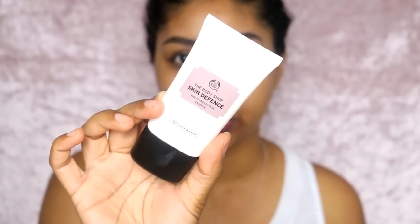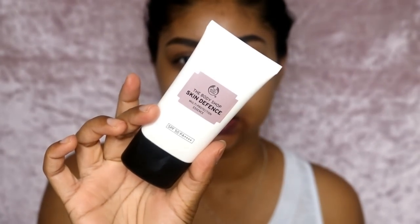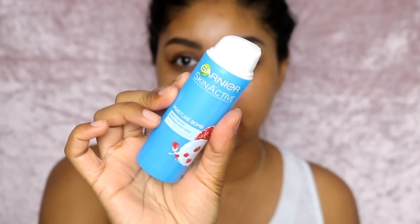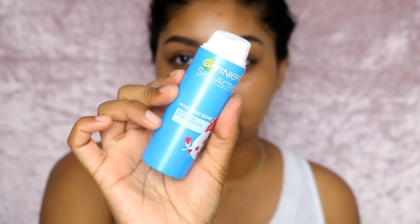Now moving on to my face. First I'm using the Body Shop Skin Defence — the 40ml one. I consider Body Shop an affordable skincare range, and I love this because it has a nice SPF without a white cast and it doesn't feel heavy. One of my favorite drugstore moisturizers is also the Garnier Moisture Bomb — it's really good and lightweight.